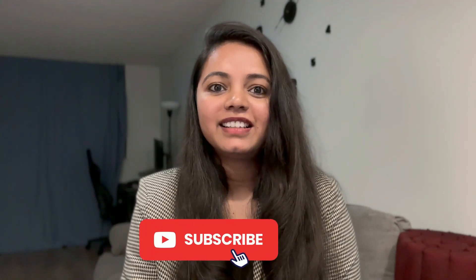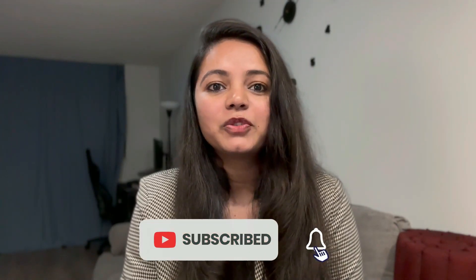Hello everyone, welcome back to my channel. This is Shahista. In today's video I'm going to cover the most commonly asked questions about Canada work permits. I have an immigration expert with me, Junet, who will be answering our questions. Welcome Junet — thank you so much for joining us today. Thank you very much for giving me this opportunity to come and discuss Canadian immigration rules and regulations.